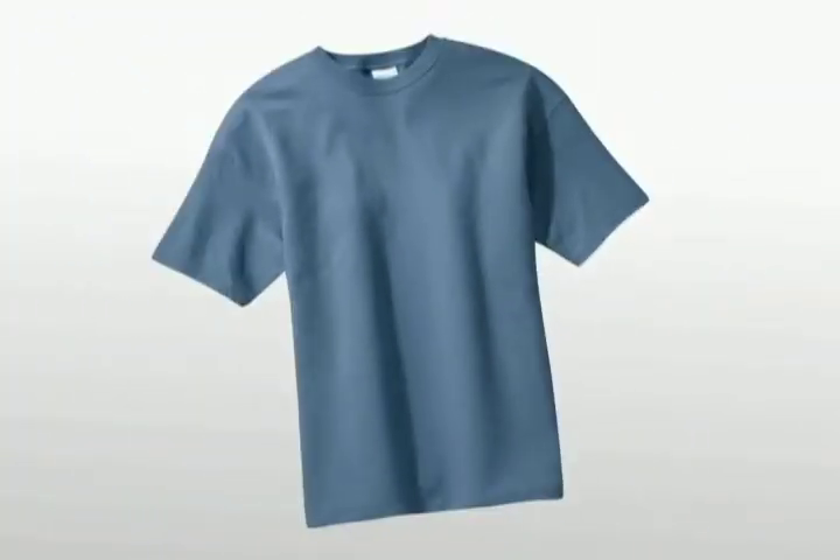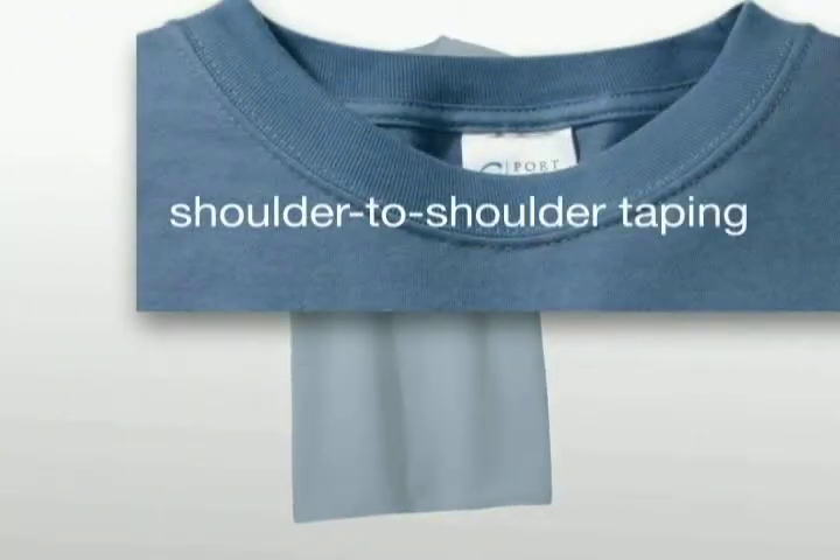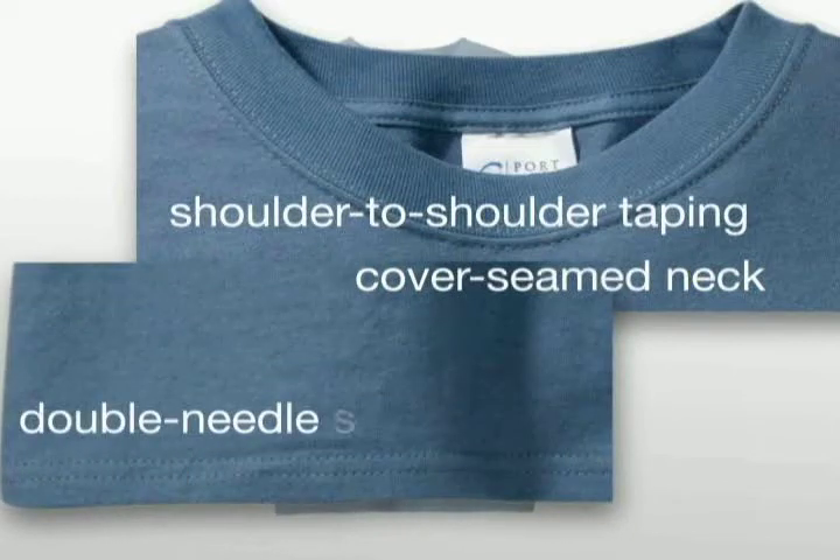Other quality details include shoulder-to-shoulder taping, cover seamed neck, and double needle-stitched hem.